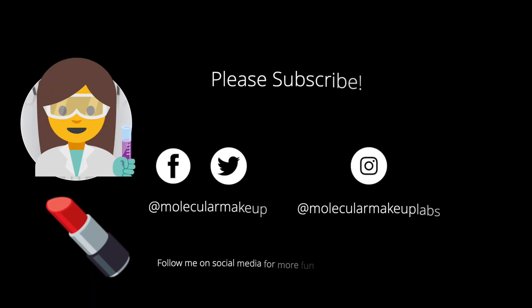I hope this video was helpful. I can definitely talk more about hyaluronic acid in future videos, so please let me know if that's something you're interested in learning more about. Thank you so much for watching — I hope you have a great day!